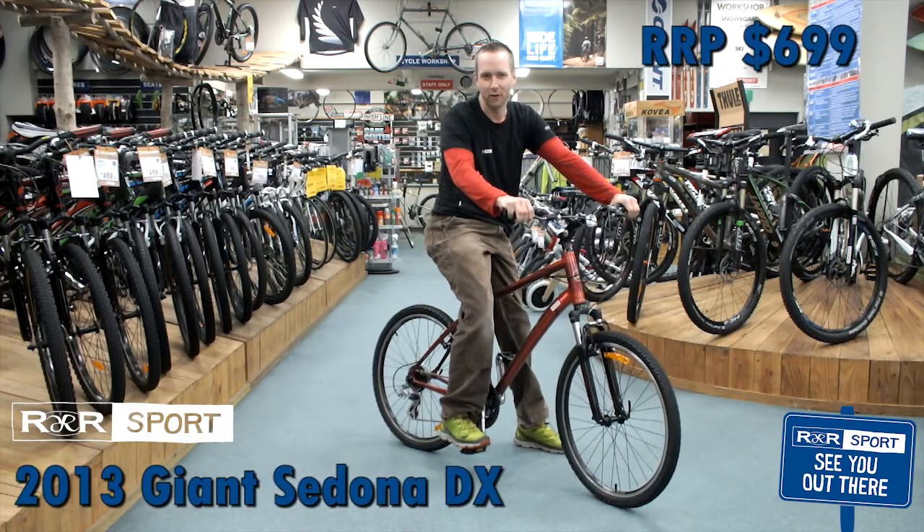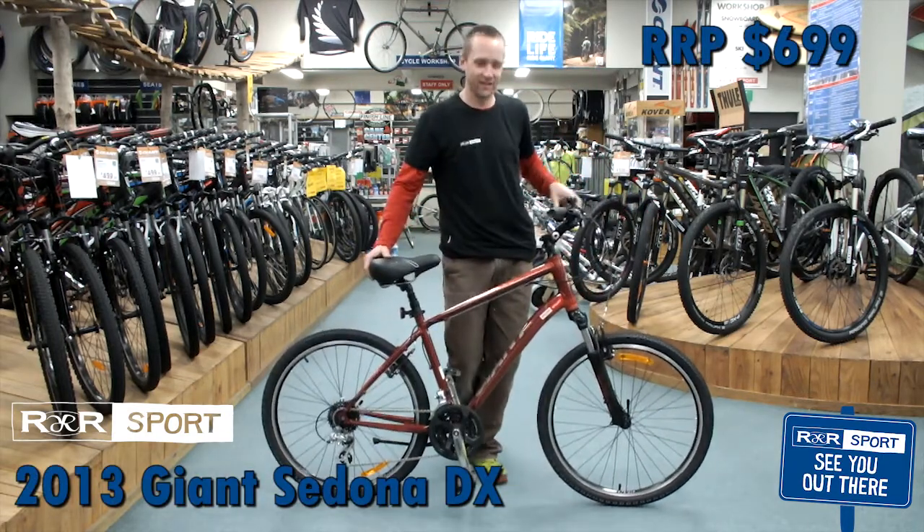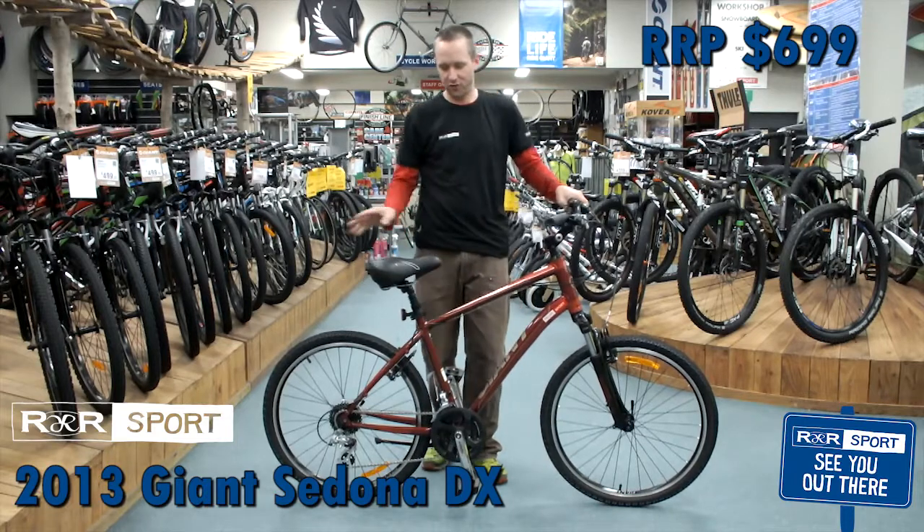Hi, my name is Jason from R&R Sport in Hamilton. This here is a 2013 Giant Sedona DX — this here is your trail machine.